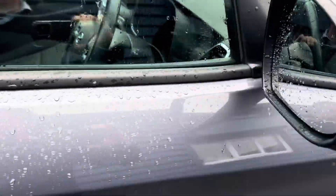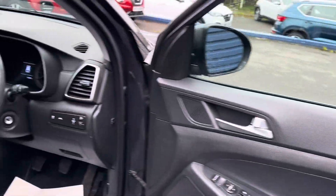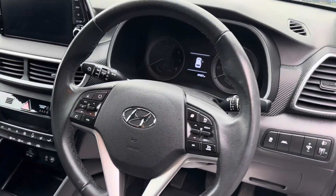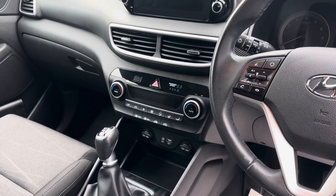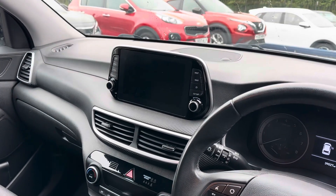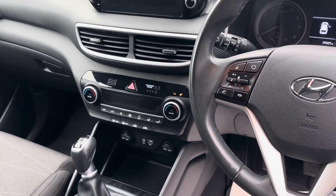Let me show you inside the vehicle now. Electric windows and mirrors as you can see. Cruise control and Bluetooth operated on the steering wheel. There's a USB point there as well, and as I mentioned, the SAT NAV, reverse camera and all the other functions you have on the vehicle on the touch screen.